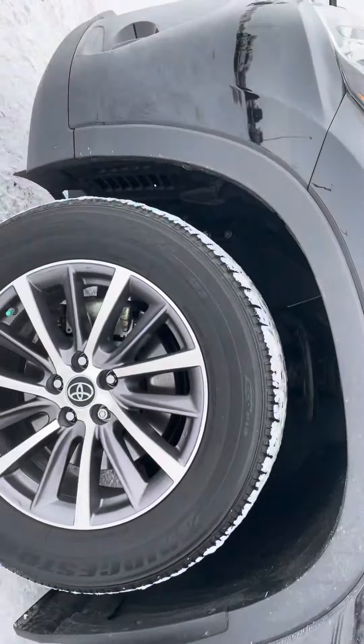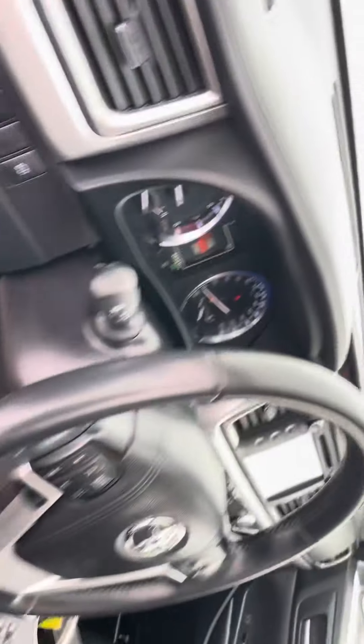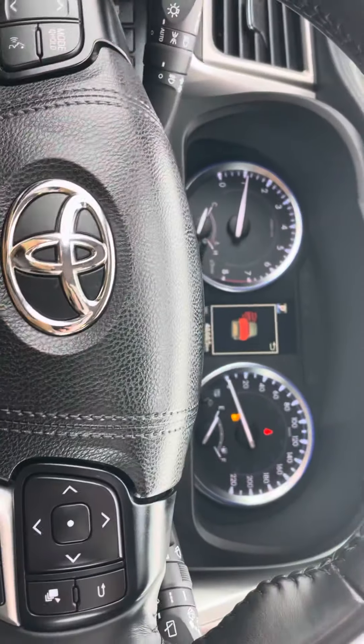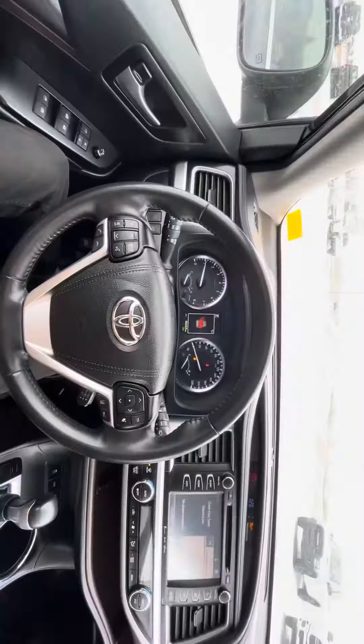Getting in, we have full leather interior and powered seats. Nice and comfy in here. We're going to have our blind spot detection on our side mirrors, a leather wrap steering wheel, and down here is our heated seats as well.